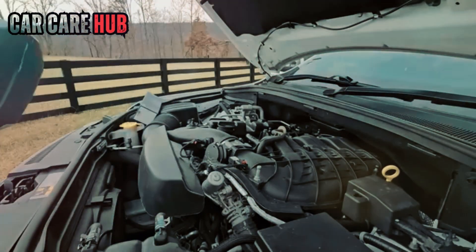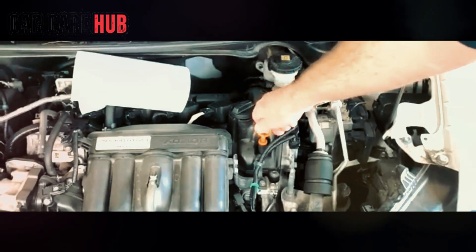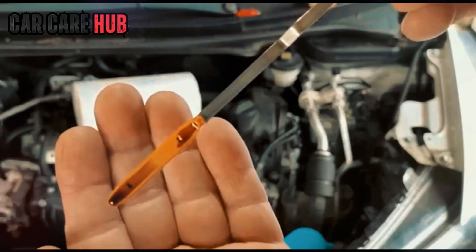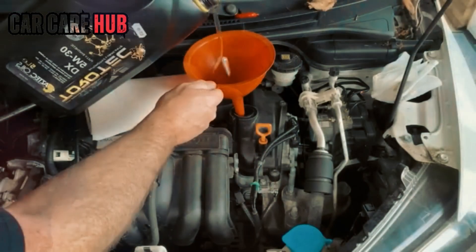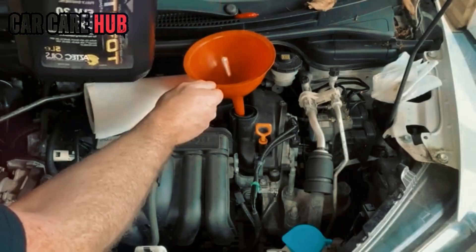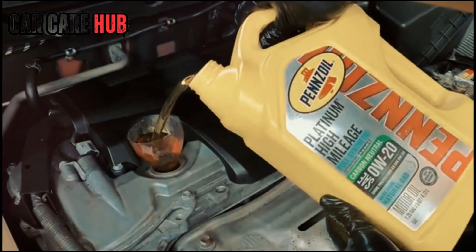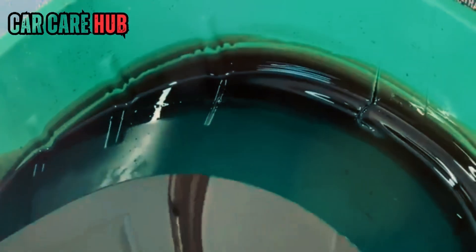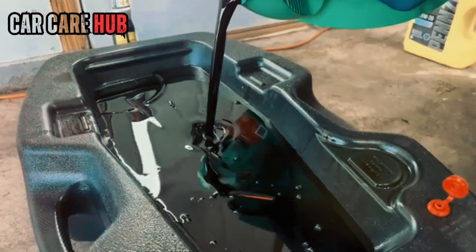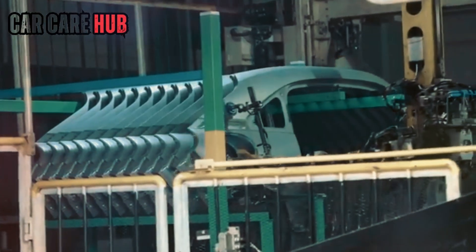Here's the first thing nobody tells you: two identical engines can legally require two completely different oils. Take the Toyota 2.5L — in the US, 0W20 is mandatory. But the same engine sold in Japan, Europe, or Australia: 5W30. Honda's 1.5 Turbo, same story. America gets 0W20; the UK gets 5W30. The engines aren't different. The tolerances aren't different. The turbos aren't different. So what is?